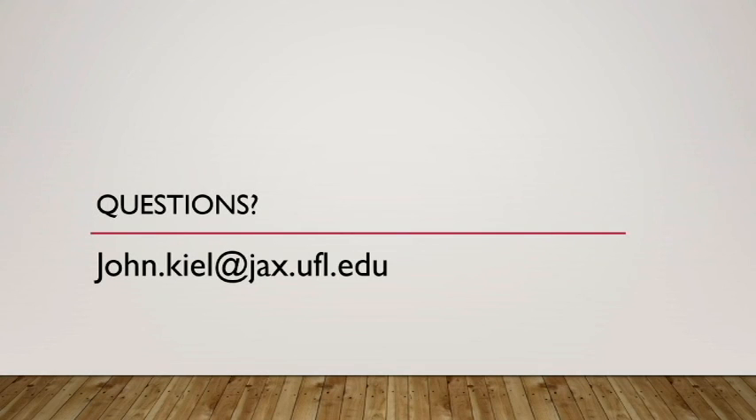This is an online lecture, so if you have any questions, please shoot me an email and I'll be happy to respond at any time. Thanks a lot.